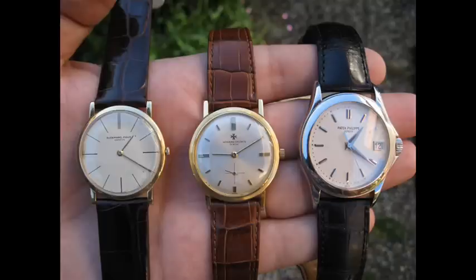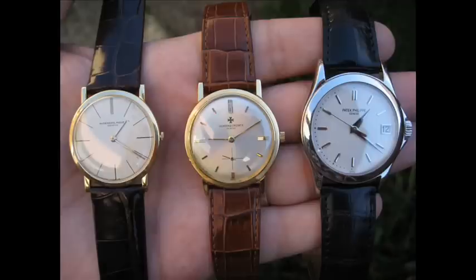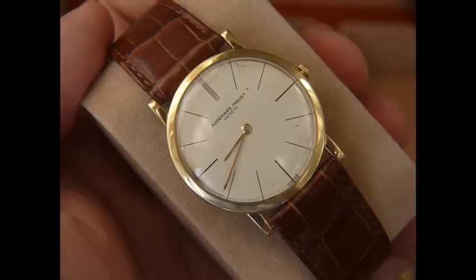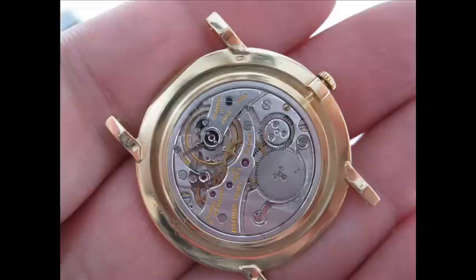It's a beautiful watch and I love it. I didn't buy it as an investment — I bought it just to enjoy the beauty of Audemars Piguet and the ultra-thin dress watch. I've been very fortunate that this piece came with its box, an AP box. It's just a gorgeous piece to have as part of my trio of three dress watches.